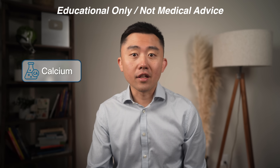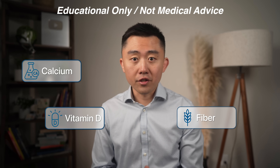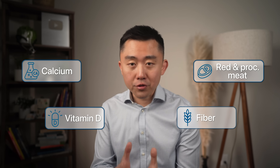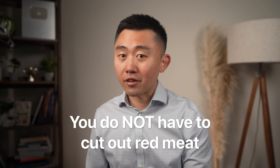We're going to talk about optimizing your calcium and optimizing your vitamin D, and also the best fiber you need to incorporate into your diet to reduce the risk of colon cancer. And then we'll need to talk about red meat and processed meat and how you should approach those. Spoiler alert: you do not have to cut out red meat altogether to do this.